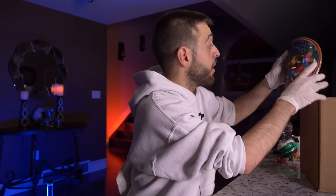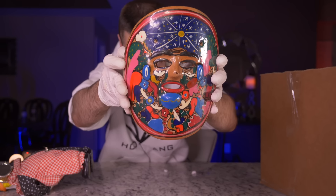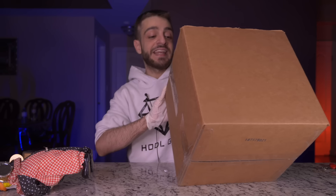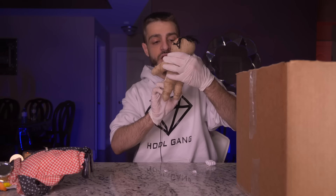The next item is the ugliest mask I have ever seen. If you want to go as something terrifyingly ugly for Halloween, find a way to hook this on your face. It looks like a derp meme. It is pretty creative though — if you like it or want it, let me know in the comment section.